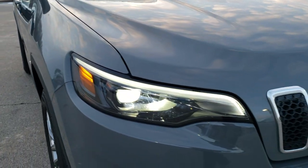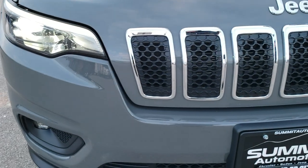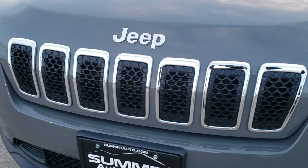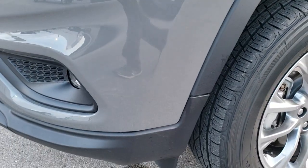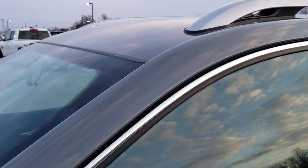This vehicle has the 2.4 liter 4-cylinder motor which pumps out 184 horsepower. This Jeep has been fully safety inspected by our service shop, has a fresh oil and filter change, all the fluids have been checked and topped off, and this Jeep is 100% ready to go.